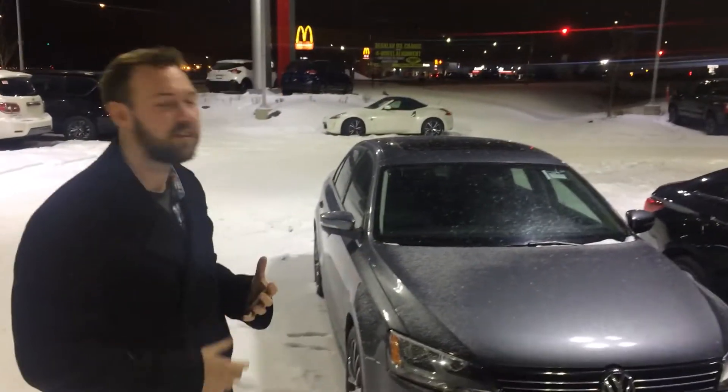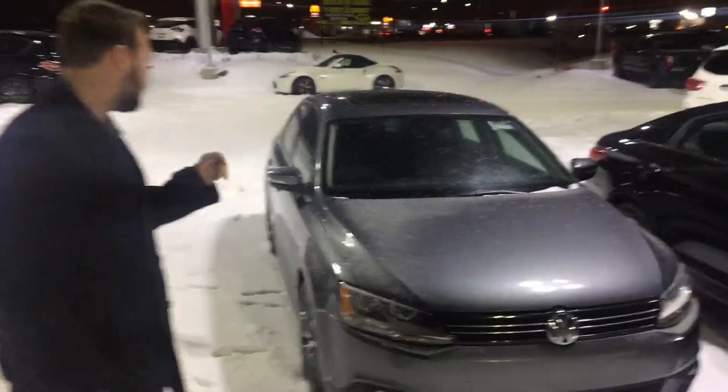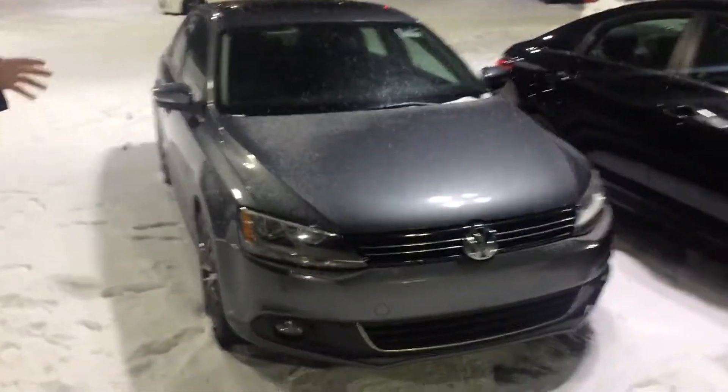Hey, good evening Nick, my name is Jesse. I just want to step outside really quickly and put a face to my name. I'm showing you the 2013 Volkswagen Jetta Highline — she's a full load. You're gonna have the 3M tape already on the front, it is the diesel, and you're gonna have a sunroof, leather heated interior, Bluetooth, and cruise control.